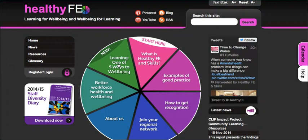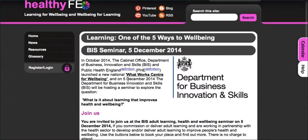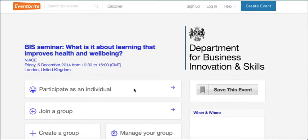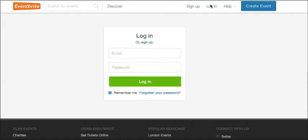Assuming that you've found the link here on the website for the seminar, you can go to book your place which will take you straight to the Eventbrite system. If you have not used Eventbrite before you need to sign up. If you've used it before you just need to log in, so I'll just do that quickly.